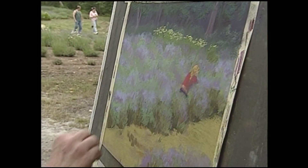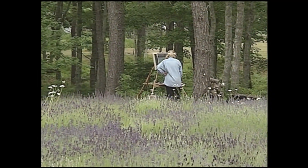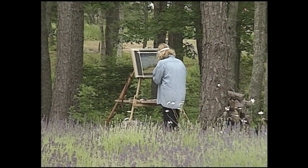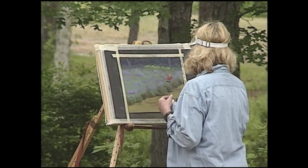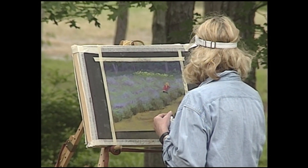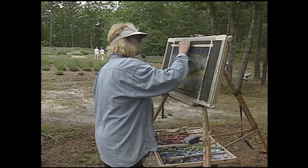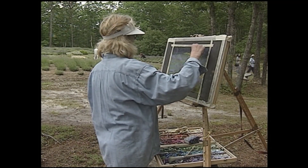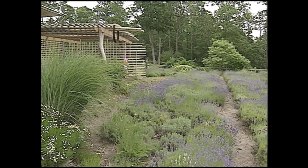Most Cape artists will paint vistas of the sea and boats and all the things that we all identify with the Cape. So to come up here and find this marvelous sort of rolling hills with almost a mountainous kind of view is quite wonderful. Stephanie O'Neill is the farm's artist in residence. The most difficult thing is finding which theme to paint.